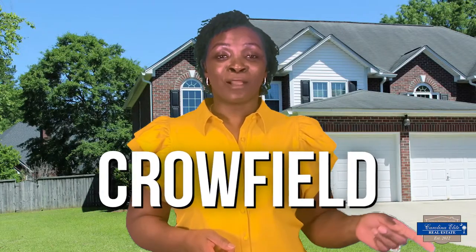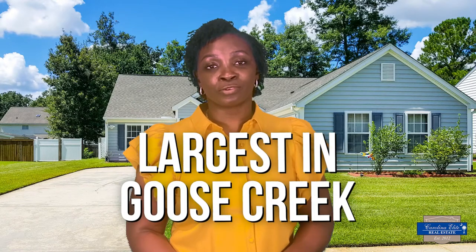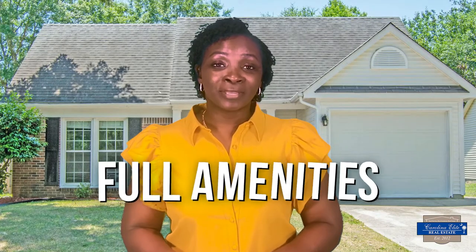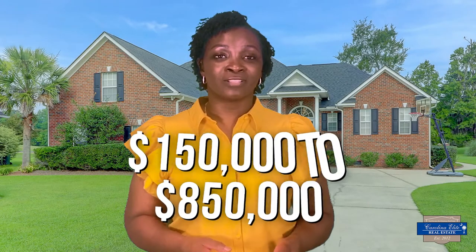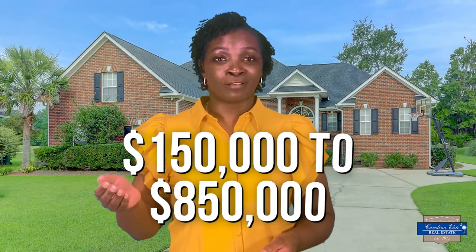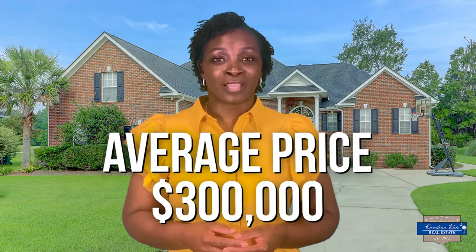Crowfield is accessible by traveling Highway 52 from the North Charleston area or College Park Road from the Ladson area. Crowfield is unique because it has almost 20 subsections, making it the largest in Goose Creek. Most homebuyers who choose Crowfield are looking for full amenities, brick homes, and walking and jogging trails. It's also where you will find the only golf course in Goose Creek. Homes in Crowfield range from $150,000 to $850,000, with the average coming in at $300,000.